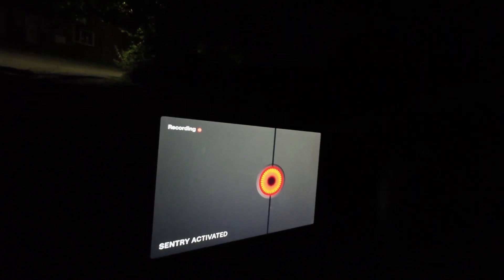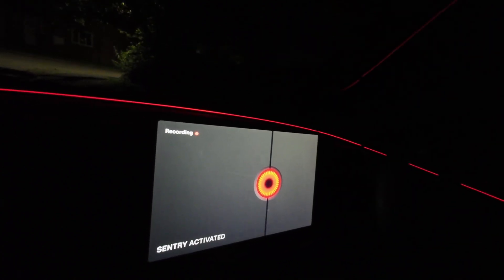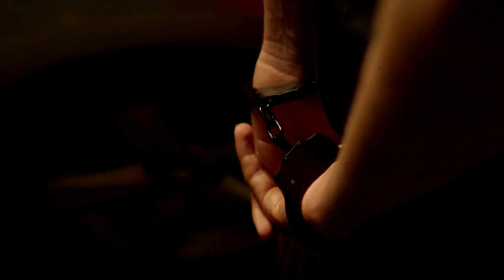If you get too close, the eye of Sauron appears on the screen, surrounded by a pulsating red ambient light bar. Well done, crim — you're off to jail.